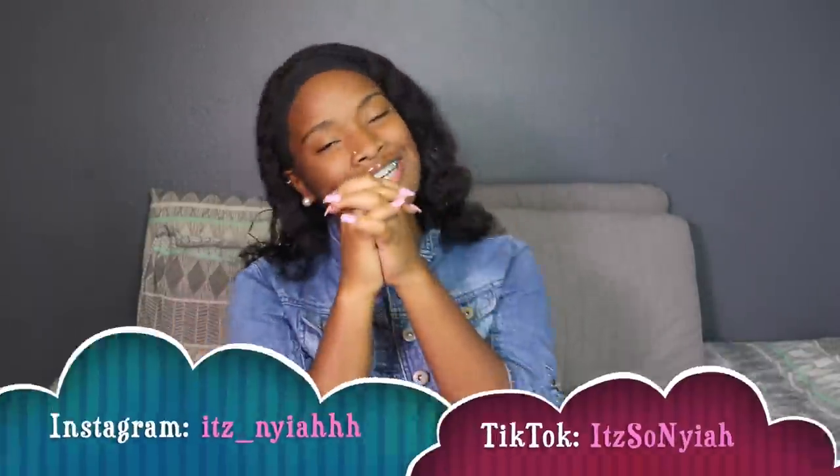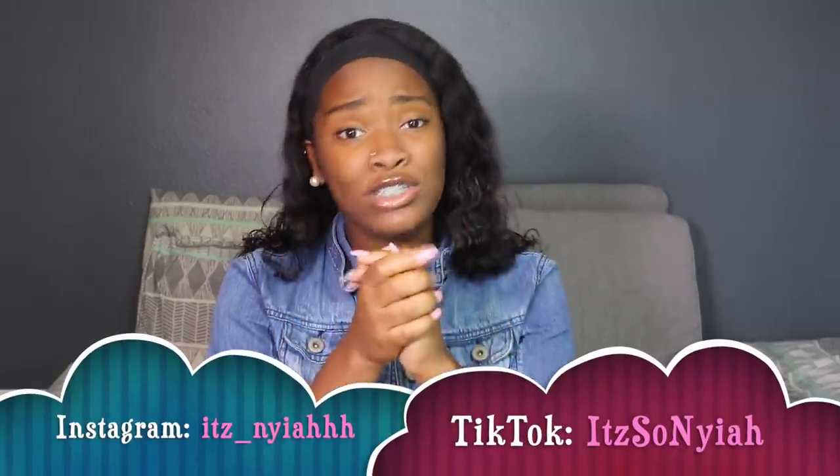Follow me on Instagram at itz underscore Naya with three H's, and go check out my TikTok — all links will be down below. So this video is going to be sweet, simple, and short. I'm going to start with Vans. The brands I'll be showing you are Vans, Nike, Jordan, and sandals and closed toe shoes. So yeah, let's just get into it.